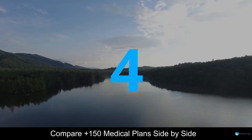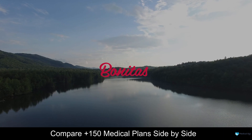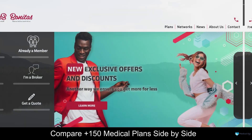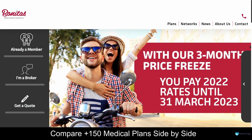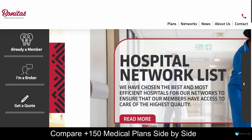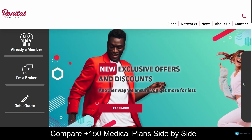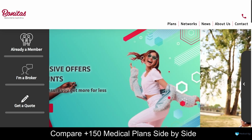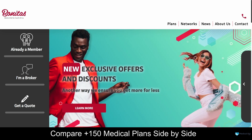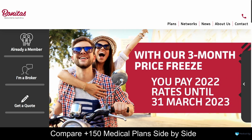At number 4 on our list is Bonitas. Bonitas is an award-winning medical aid scheme provider based in South Africa. This company has been around for more than 40 years and has more than 730,000 clients. By joining Bonitas, you can rest assured that your healthcare needs will be covered and there are 15 flexible plans to choose from.